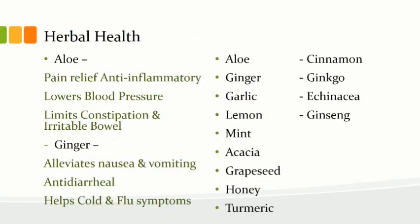We'll go through these herbs and herbal supplements. Aloe provides pain relief, is anti-inflammatory, lowers blood pressure if drunk as a medicinal, limits constipation in the irritable bowel, and has anti-inflammatory properties. Ginger alleviates nausea and vomiting, is a good anti-diarrheal, and helps with cold and flu symptoms. Ginger can be gotten raw or semi-processed. Aloe can be derived directly from the plant, blenderized into a smoothie, or consumed as aloe vera juice.